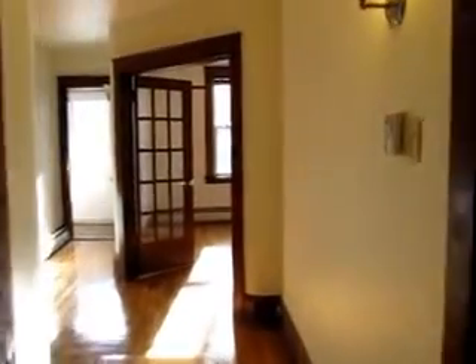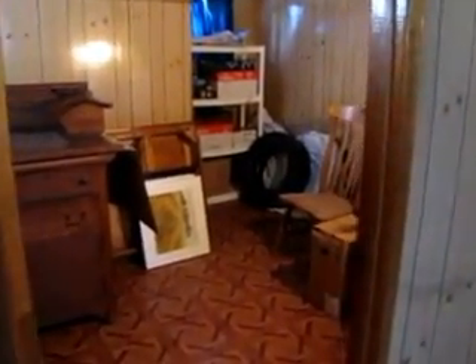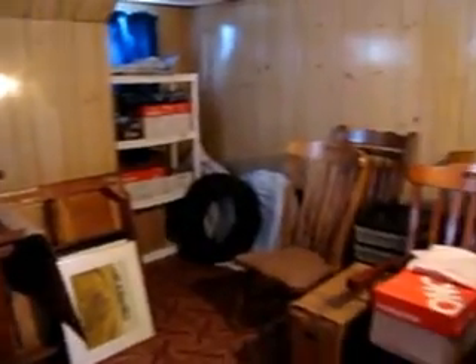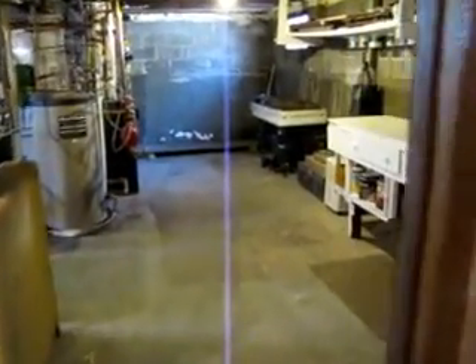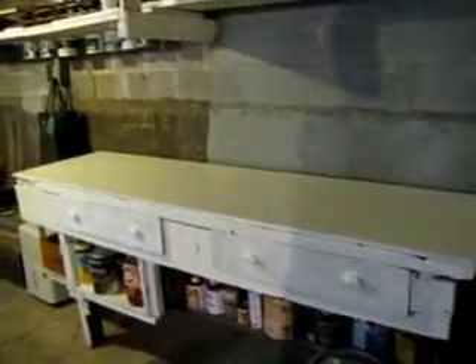I'm going to show you the basement and then I'll show you the backyard. A lot of times when we do videos of older homes we avoid the basement at all costs, but in this case it's a very usable basement. It's a very nice, dry, almost partially finished space at the front part. This could make a really good office. There's storage and then the main part of the basement has a nice usable workshop area.